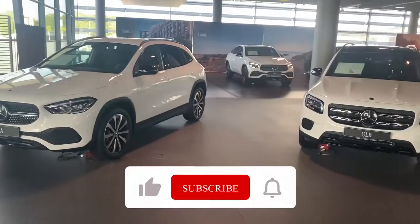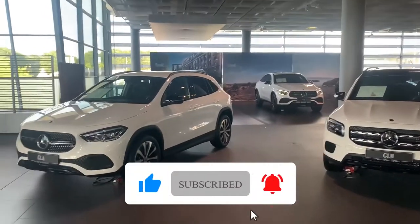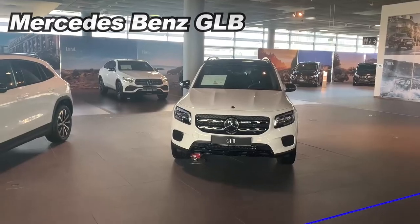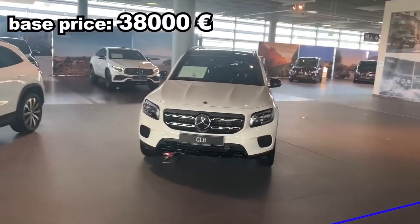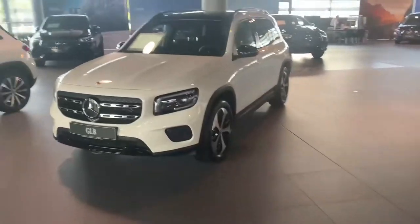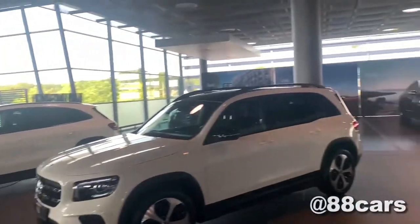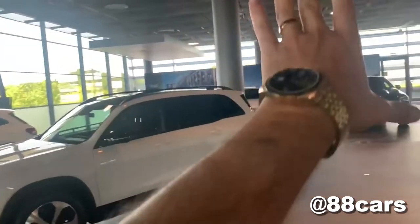Hello guys, welcome to 88 Cars channel. I'm reviewing the GLA and we also have a GLB — the price difference is just 5,000 euro more for the GLB. The GLA looks more coupe-like, but the GLB has more space.